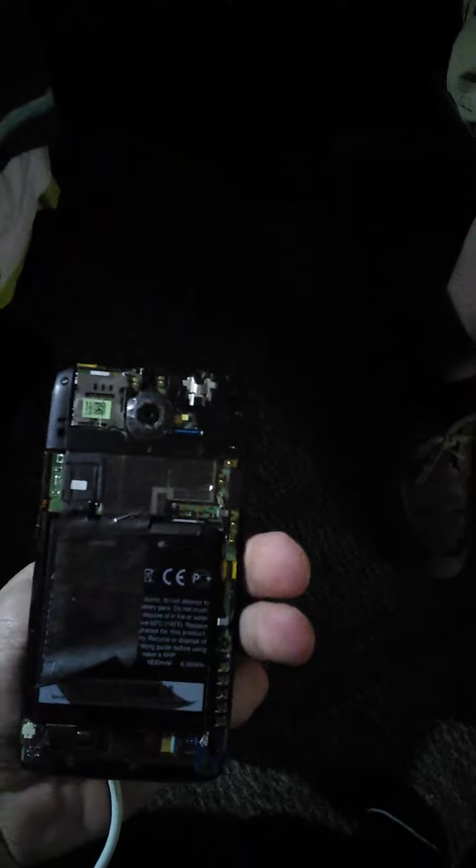Hey guys, HTC One X with AT&T here. The back cover popped off, so the problem is it doesn't charge. I've used HTC regular chargers, I've used everything — nothing works.